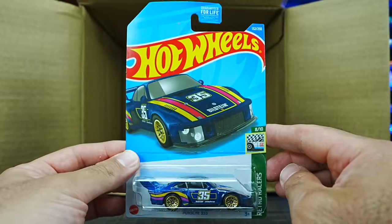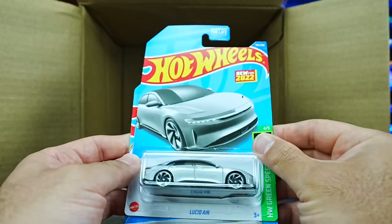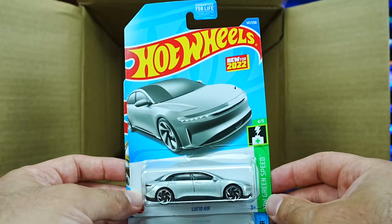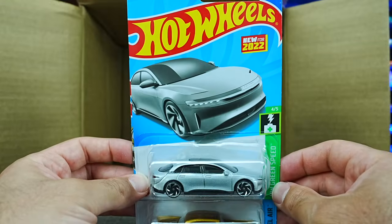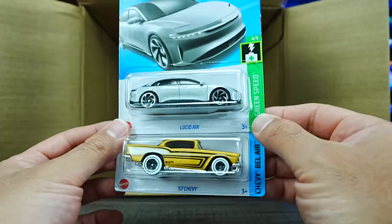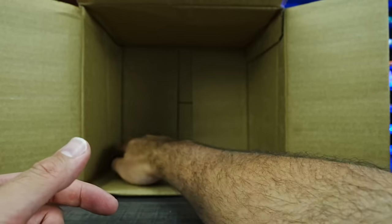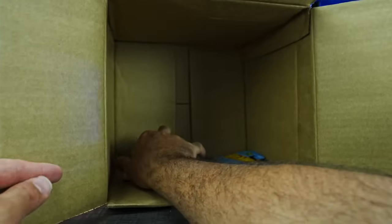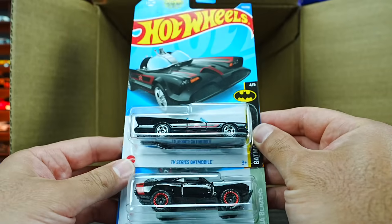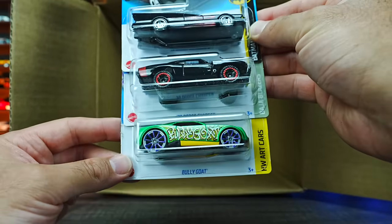Another Porsche 935. The Lucid Air — I'm a big fan of this casting, it looks really good in Hot Wheels format. Another 57 Chevy in that nice matte color. Our last three cars: the TV Series Batmobile, the 70 Dodge Charger, and the Bully Goat.